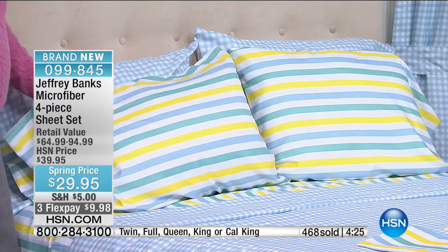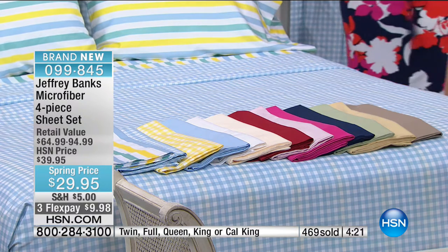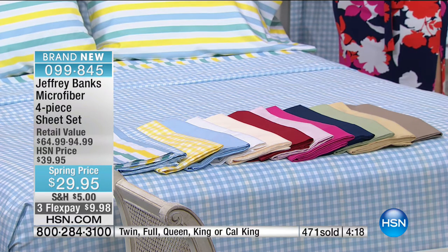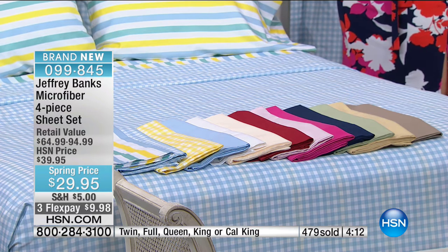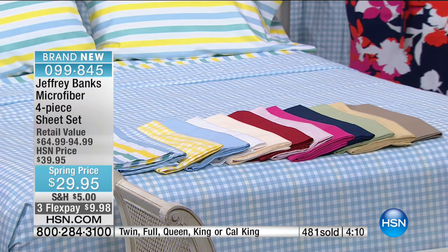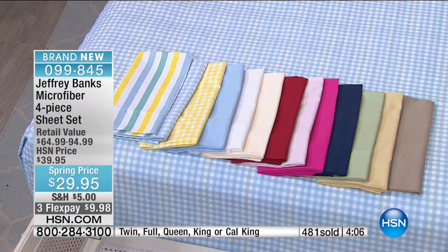If this bed does not look inviting to you, I don't know what does. Spring is here, everybody — now you can transform your bedroom. This is where you spend a third of your lives. Your bed should reflect that softness and color — it is a mood enhancer depending on the color you choose. Quick update: the blue and yellow stripe is going to be the next to go, selling out any moment now.